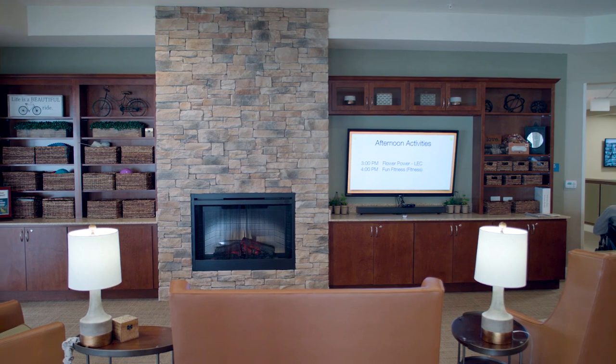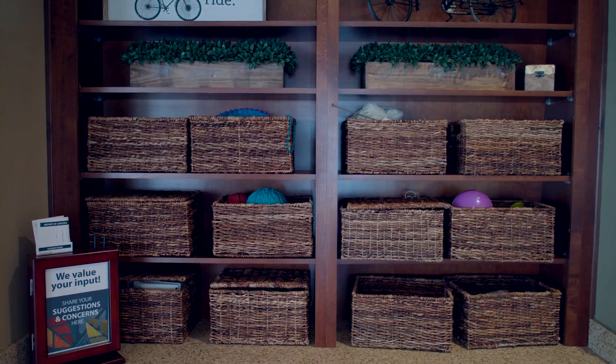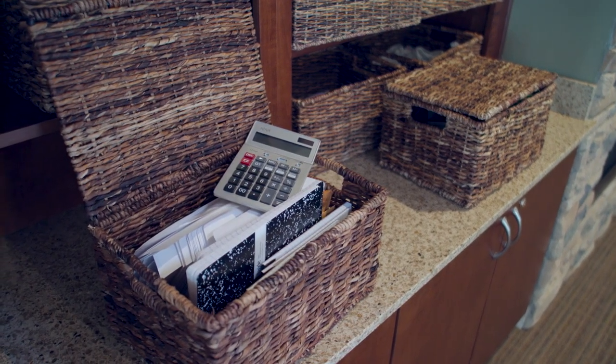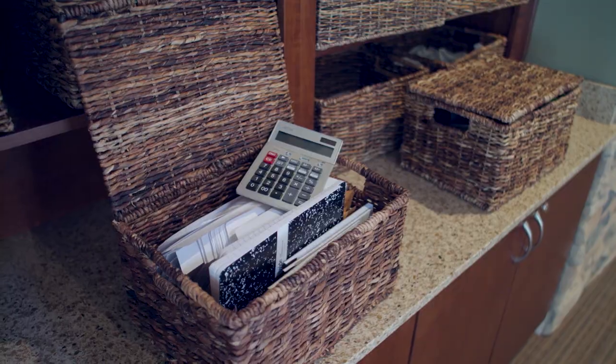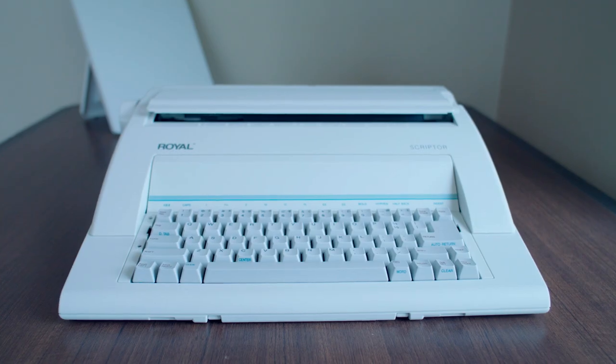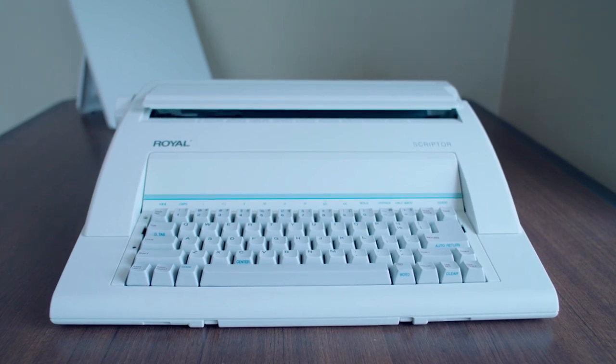In the family room we have experiential boxes, which are meant to unlock those magical moments for someone based on their history. Our life enrichment director learned that one resident had worked in an office for years and years before she retired, so she purchased an antique typewriter. The resident loved sitting there conducting business, so we keep those out and open in the family room for people to pull out at any time.